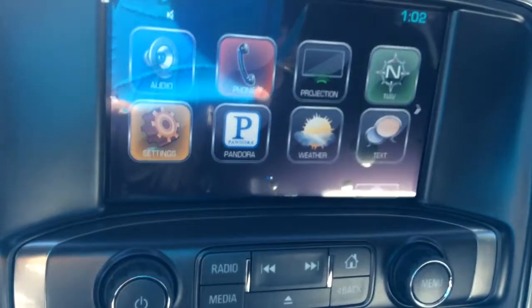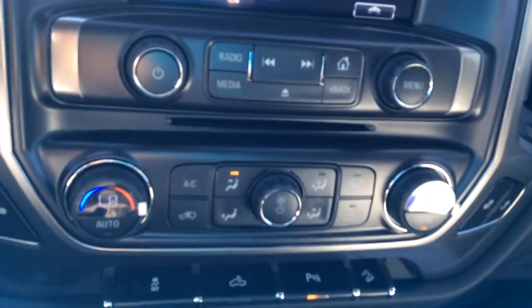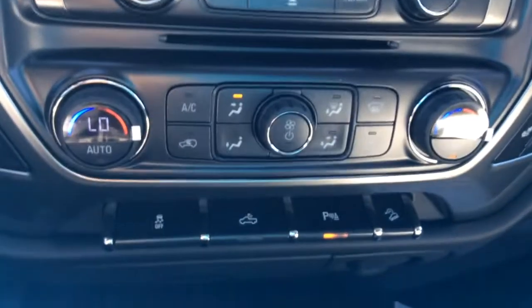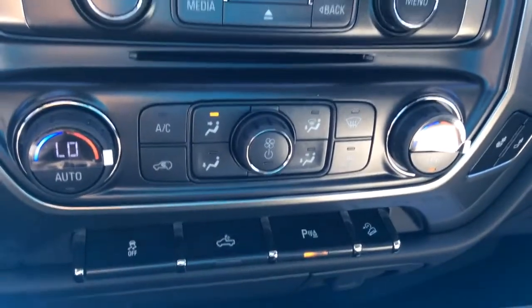It connects you with your nav, weather, and apps like Pandora. Your audio. You do have dual climate control for your driver and passenger. You've got park assist and StabiliTrak.